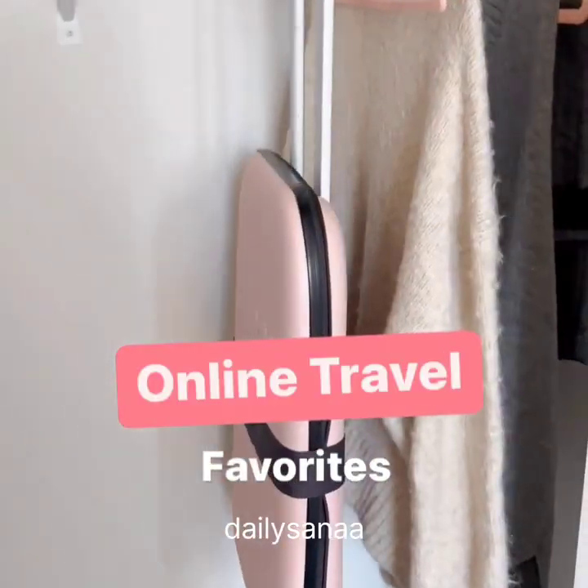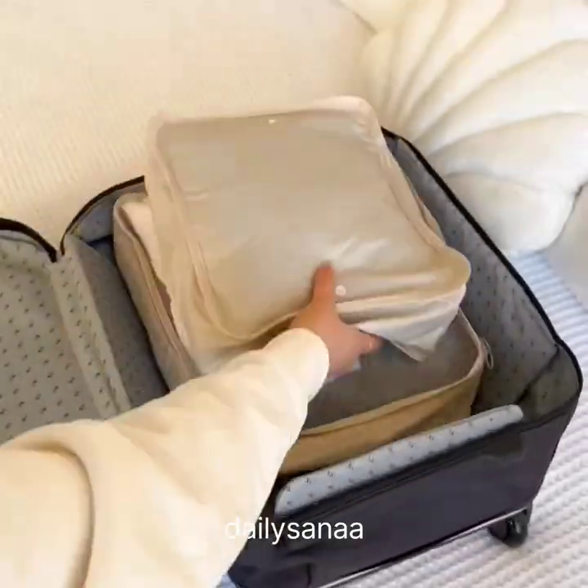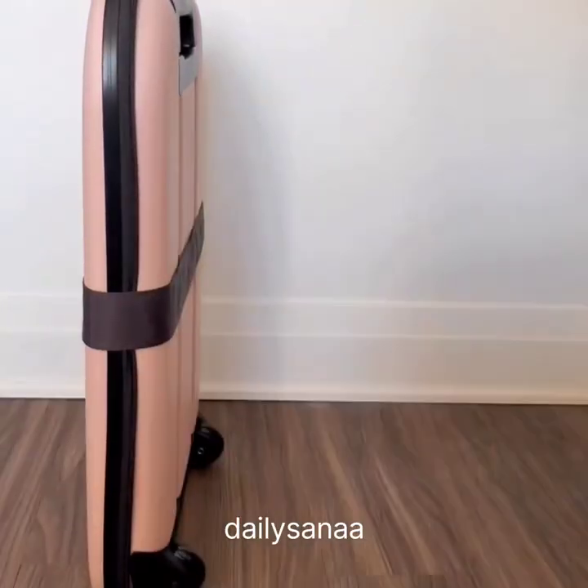Online Travel Favorites. This is the world's thinnest suitcase — it opens from just two inches in width to a 21-inch carry-on. The middle part is made of waterproof material and it's great if you don't have much space for a suitcase.